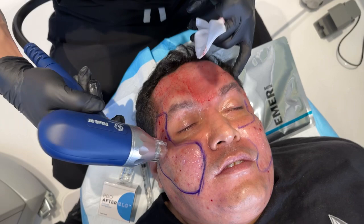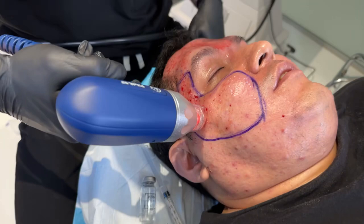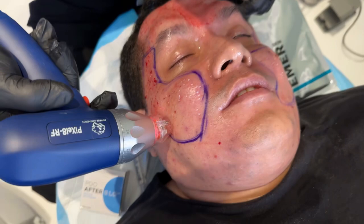Now we're going to do a laser on top to enhance the outcomes, and what I've already done before was all those little white dots — that's our TCA cross for his ice pick scars. We also did some fillers. So this big combination is what's going to really give him the best outcome.